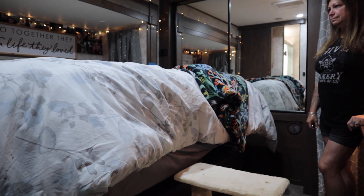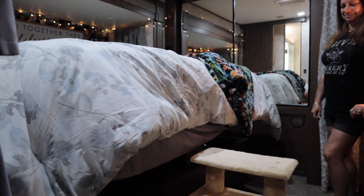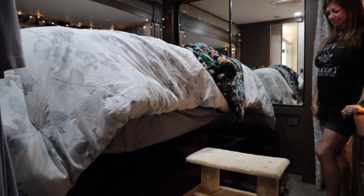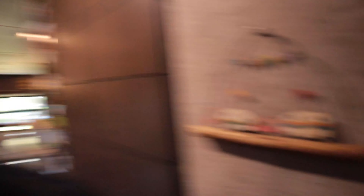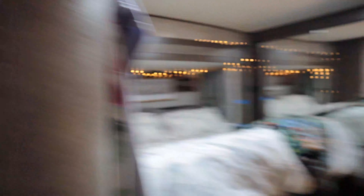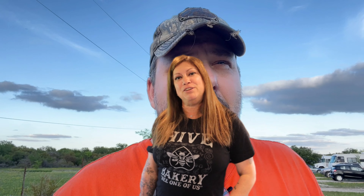Bonus tip for under-the-bed storage: if you've got a residential mattress there's a lot of storage under there, but it can get pretty heavy to lift. I took some powered actuator arms and replaced the shocks underneath so Mel can push a button and raise up the bed. That way it is not inconvenient for her to get to the storage and she's able to freely use it when she wants to. Making it easy to get in and out of is just as important as having the storage. Any questions about that, put it down in the comments.